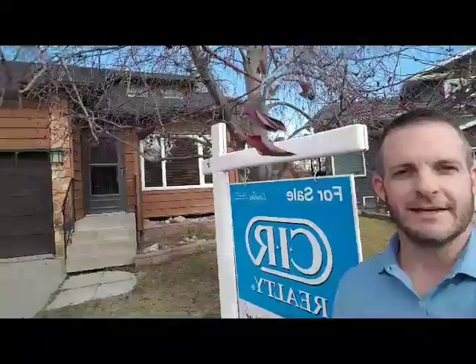Hey everyone, this is Ryan Torres with BlackRock Real Estate and CIR Realty. I wanted to share with you guys today this two-level split I have behind me here for sale at 31 Edenwold Place, Northwest Calgary.